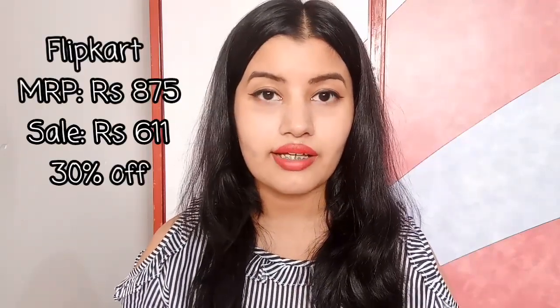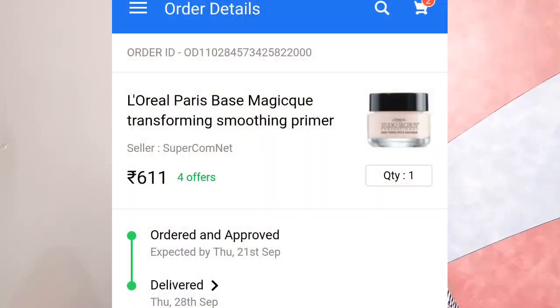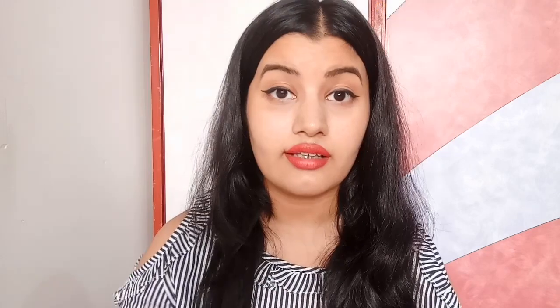The next product is the L'Oreal Base Magique Primer, originally priced at ₹1,000. The discount I got was insane — you will usually not find any website selling this at such a low price. I was really lucky to find it at such an amazing price.